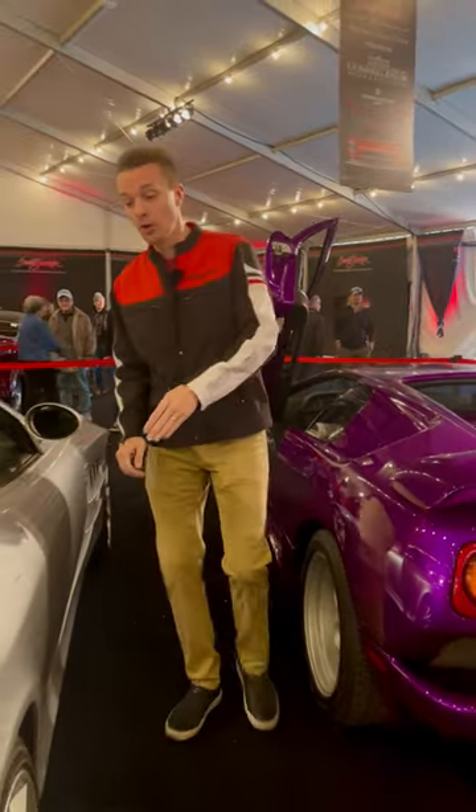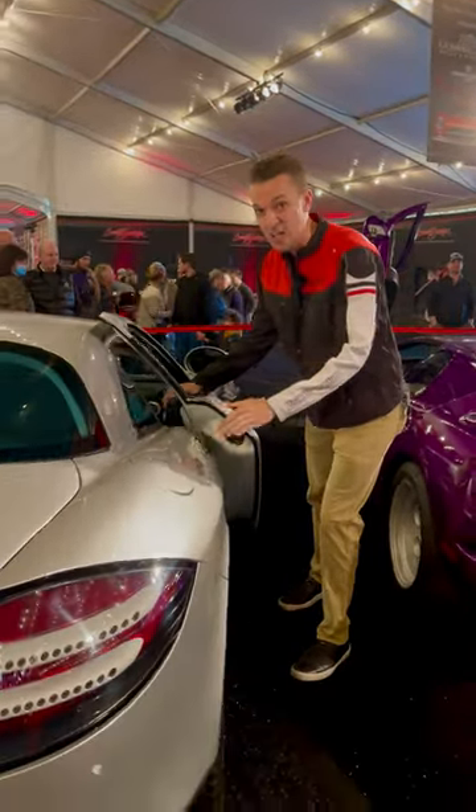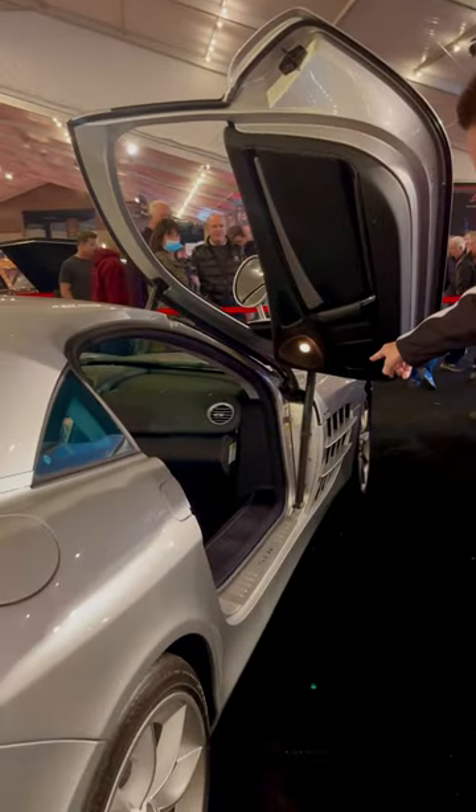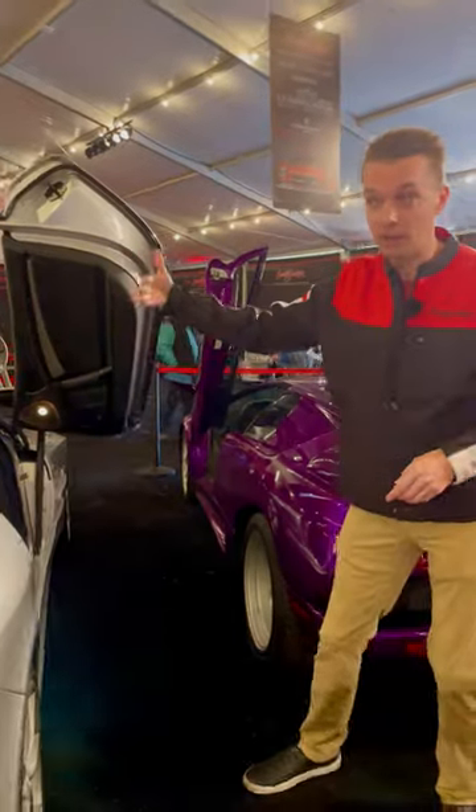You get even fancier with butterfly doors, or dihedral doors, on the SLR McLaren — hinging up from like a normal door, but they go up obviously like a butterfly.